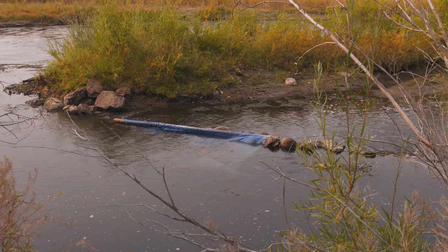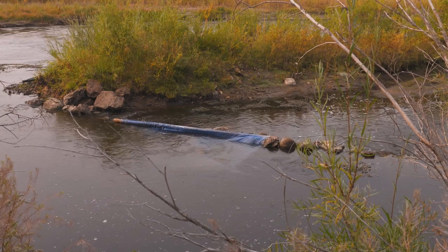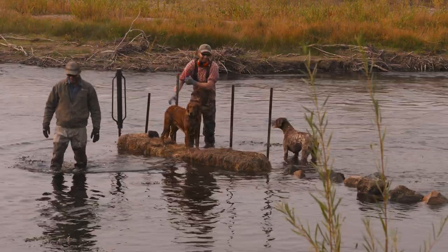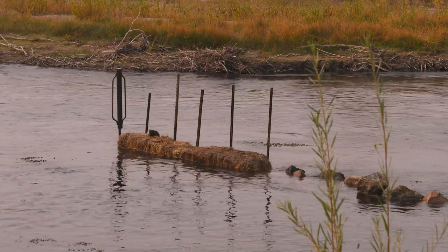It's a technique that's been used here for close to 100 years. And we know there are better ways to possibly do that. And that's what this project is about right here — to try to have less of an impact on the river, but still get the water that we need down the ditch.